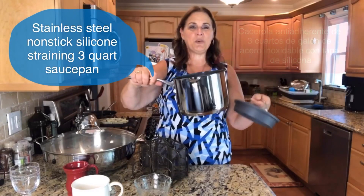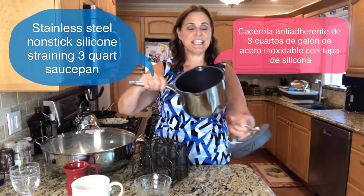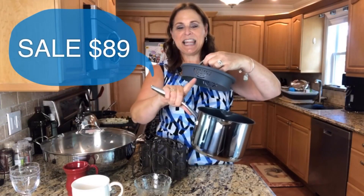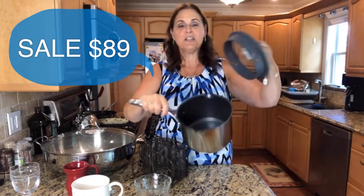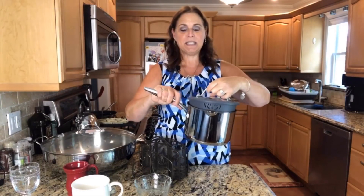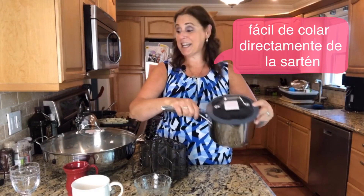These mugs are really nice — they're stoneware. They keep hot foods hot and cold foods cold. And then we always have to give you some stainless steel choices. Here's one of them: this is the three quart pan. It has pour spouts on the side, a nonstick inside, and what everybody loves is there is a silicone strainer built in. Something like this — when you make mashed potatoes you can strain it right into the sink and you don't even need a colander.